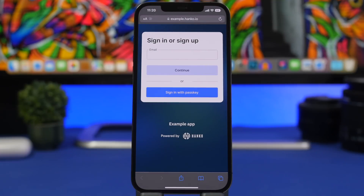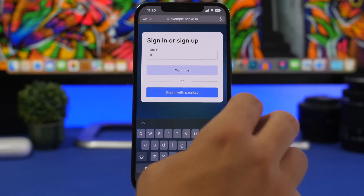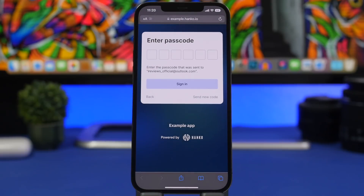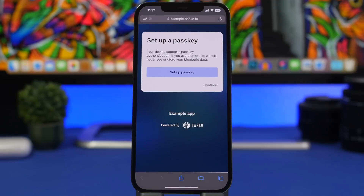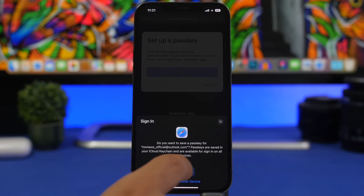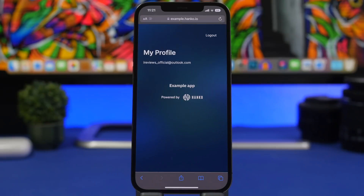Here we have a test website to show you how you can enable this feature on your iPhone. All we have to do is enter an email and tap continue to log in and enable the feature. Once logged in for the first time, it will ask us to set up a passkey. Tap continue and authenticate with your Face ID or Touch ID — whichever device you have — and we're signed in. That's it.